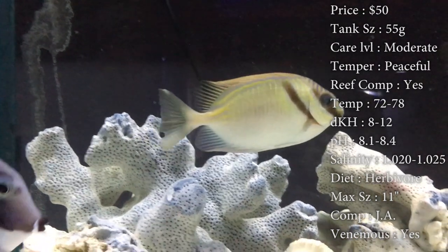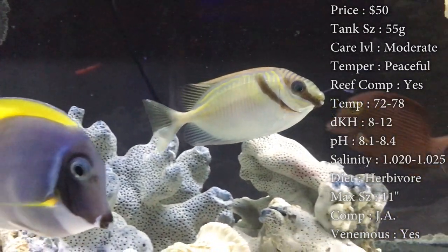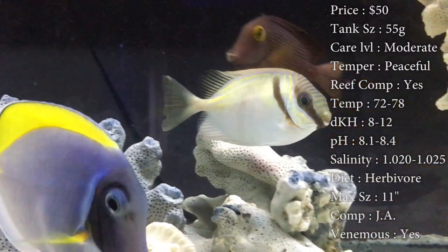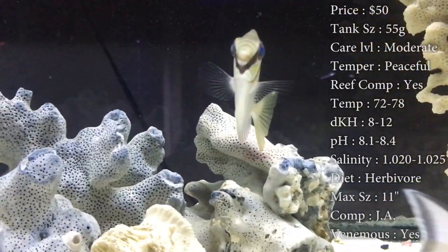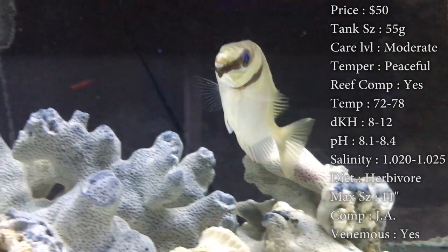Compatibility — just ask. You actually can pair them up, but I would recommend this be the only rabbitfish in your tank. They tend to fight each other if one sees another. So if you do want to pair them up, put them in there at the same time.